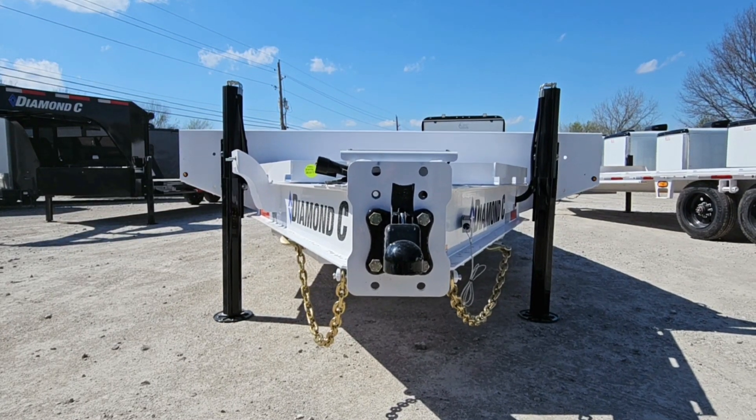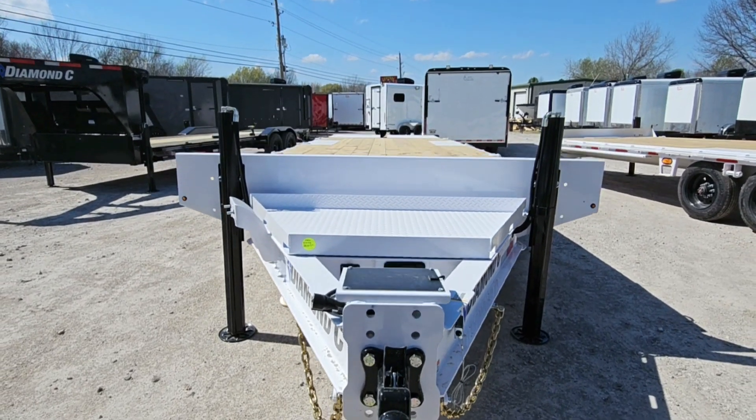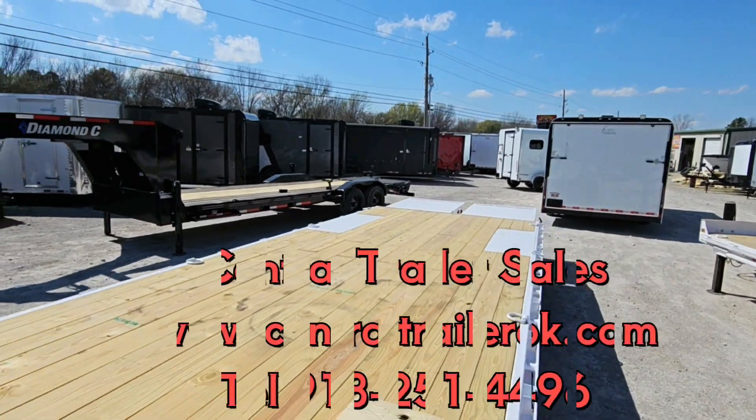Welcome to Central Trailers. Today we're featuring a Diamond C Sea Deck 210, a deck over trailer with two 10,000 pound axles. We have a five foot dove on the rear with max ramps.